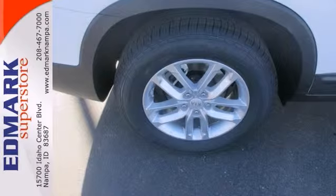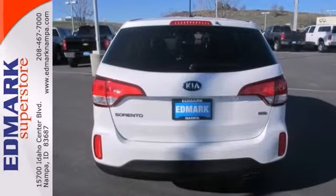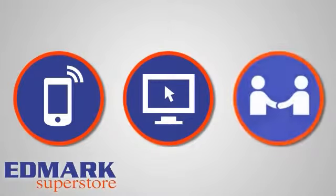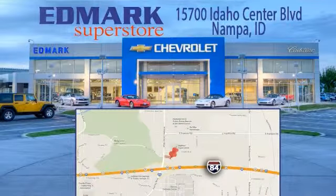Come in and take this new Kia Sorento for a test drive that you'll enjoy. Call, click, or stop in today. We're conveniently located at 15700 Idaho Center Boulevard in Nampa, Idaho — just 15 minutes from downtown Boise in the Idaho Center Auto Mall.